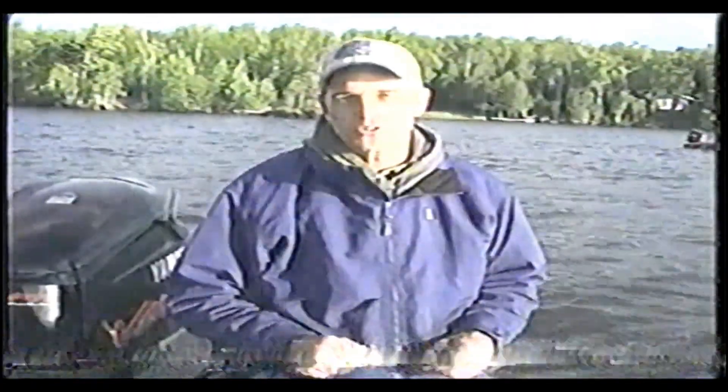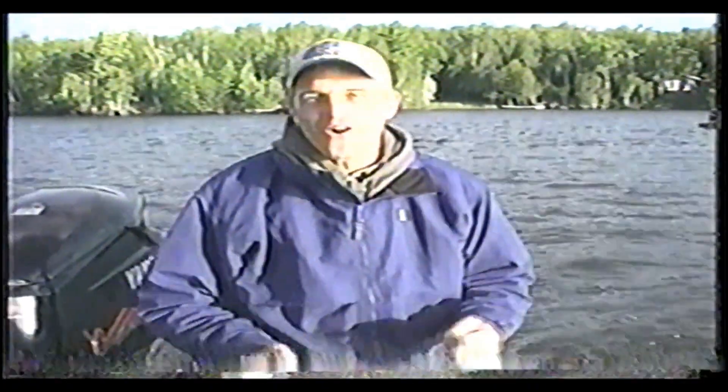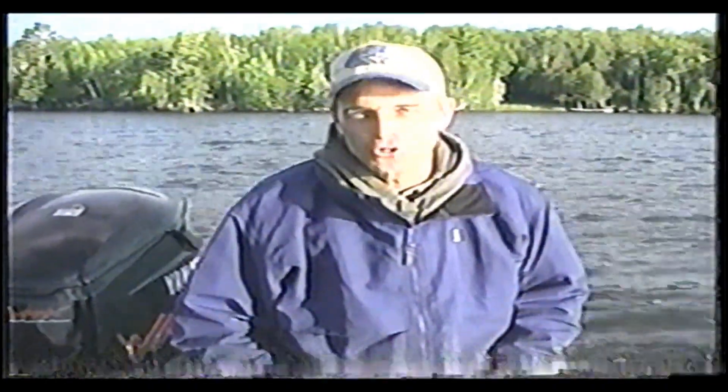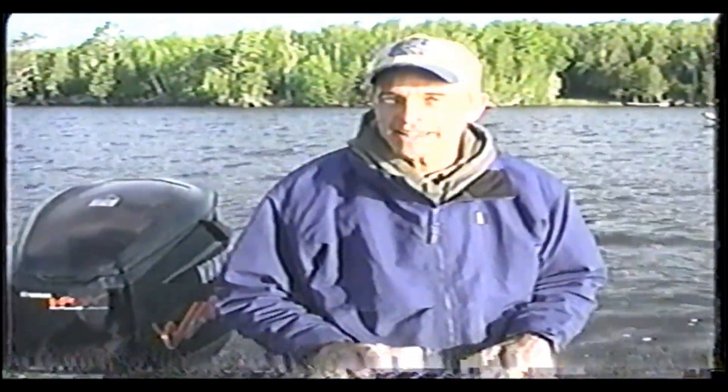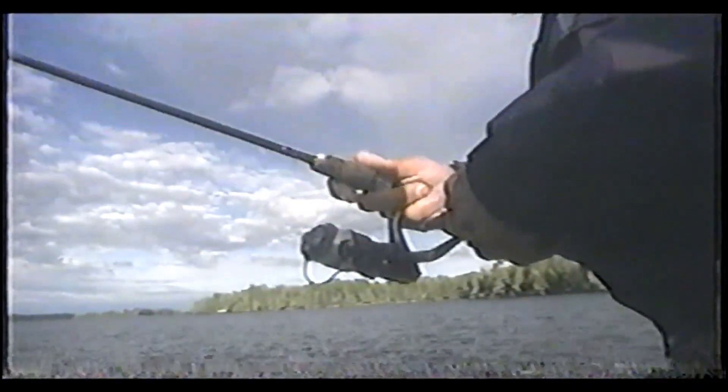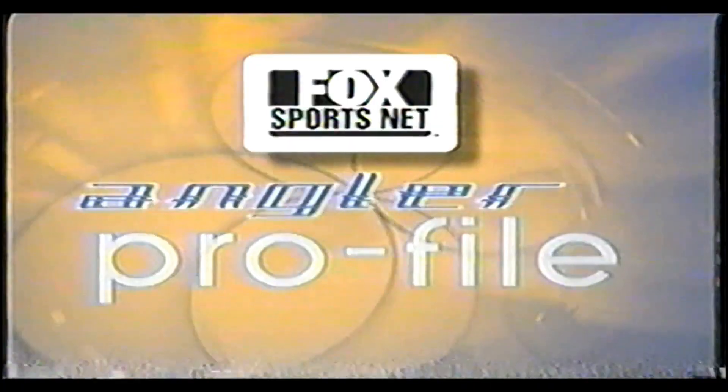Welcome back to the Minnesota Pro-Am Bass Tour. It may be the end of June but it certainly doesn't feel like it. All week long, temperatures have been steadily dropping. Today, tournament day, we wake up to a brisk 52 degrees — downright chilly. Past experience has shown that when temperatures cool like that in the middle of summer, the fish become real lethargic — they lay down towards the bottom. Veteran angler Billy Hildebrandt is anticipating just that move with a technique called dead sticking: throwing out a soft plastic bait and just letting it lie on the bottom, waiting for those fish to lethargically pick it up.